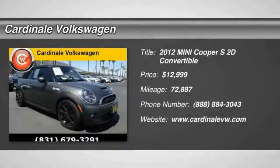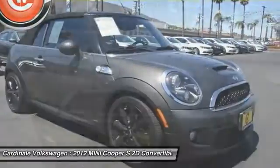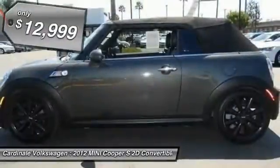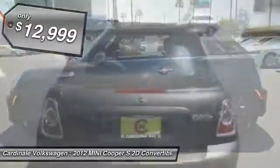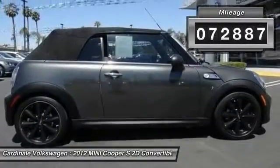Looking for the right vehicle? Check out the 2012 Mini Cooper. Agile handling and quick, precise steering make the Mini Cooper lots of fun to drive. The cabin is roomy with plenty of front leg room and is priced below $15,000. This vehicle has less than 75,000 miles.